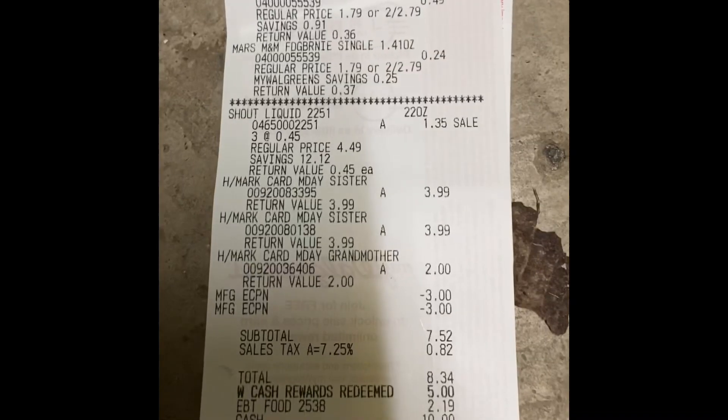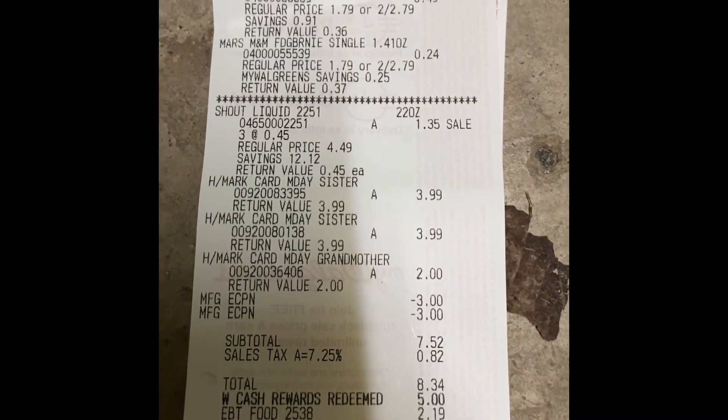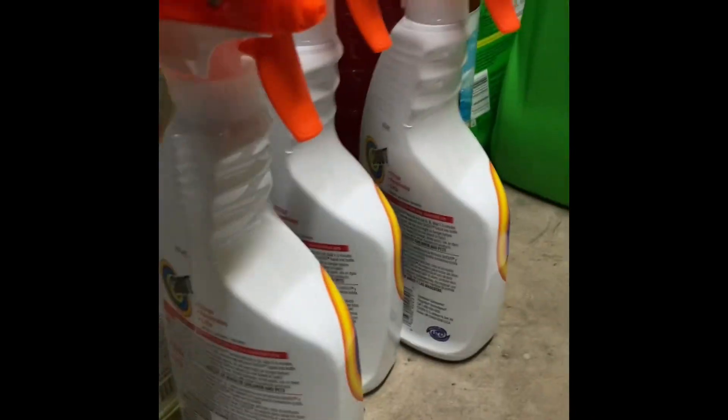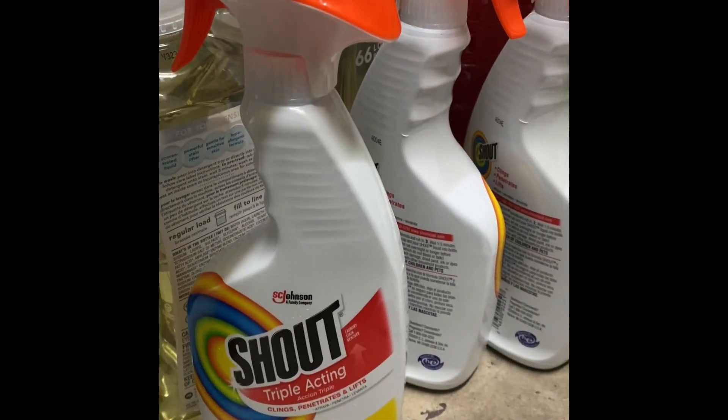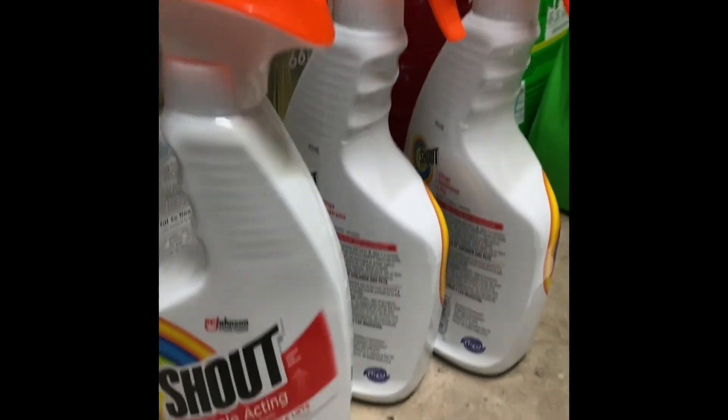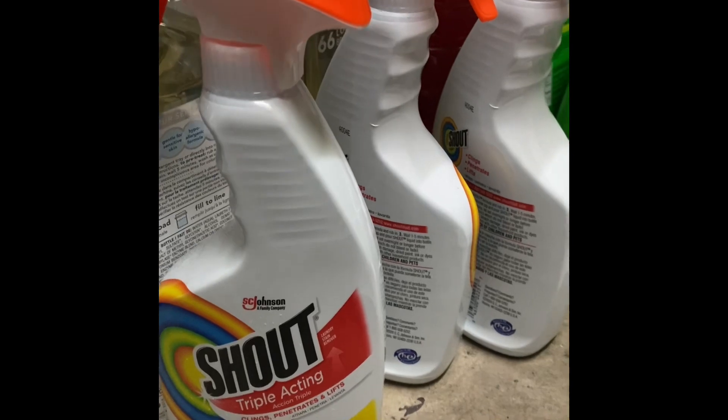And right there, Shout Liquid was $3.45. I was so excited. So yeah, please make sure you check those tags, check the UPCs.